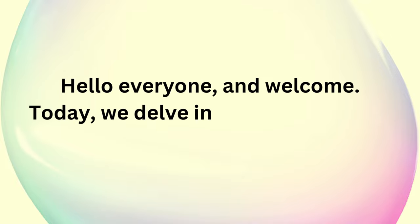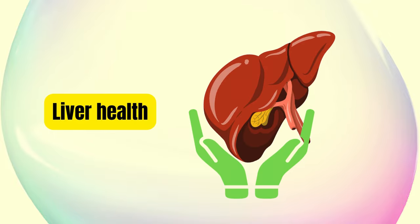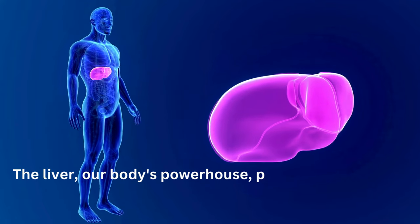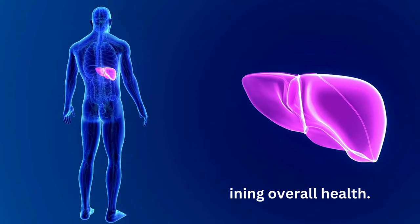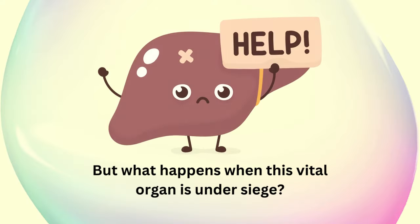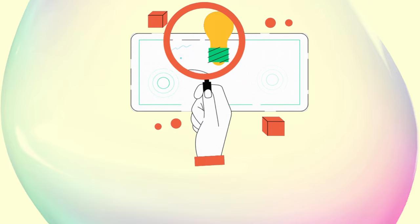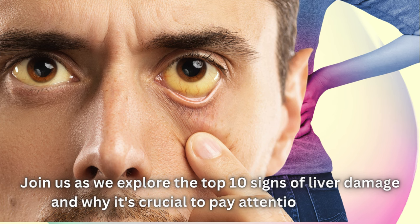Hello everyone and welcome. Today we delve into a critical aspect of our well-being: liver health. The liver, our body's powerhouse, plays a pivotal role in detoxification and maintaining overall health. But what happens when this vital organ is under siege? Join us as we explore the top 10 signs of liver damage and why it's crucial to pay attention to them.